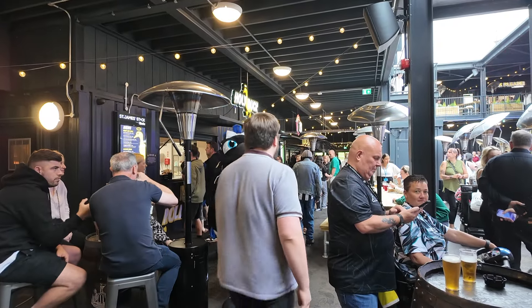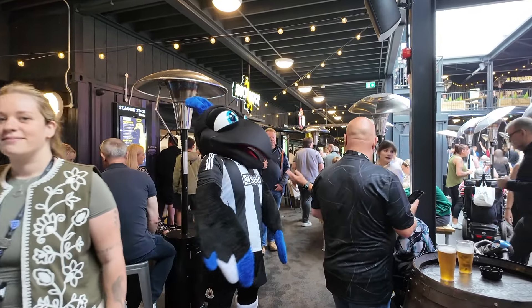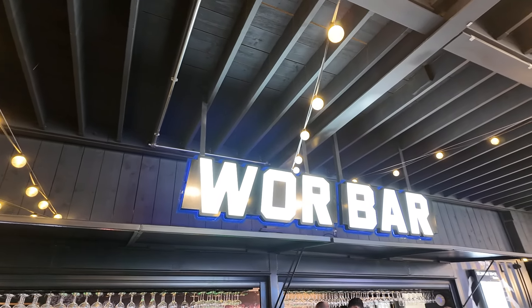At 11am on Sundays they have entertainment on for the little ones with some surprise guests, so there's something for everyone at the new fan zone. And here is another of the many bars situated inside the fan zone.